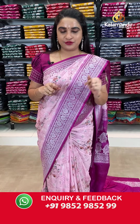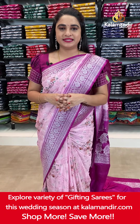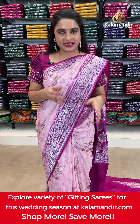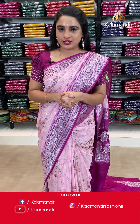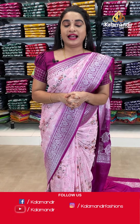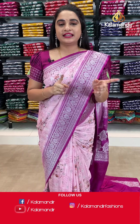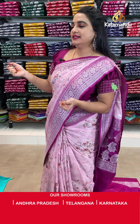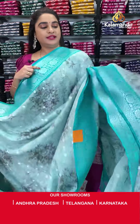To purchase your favorite saree, all codes are given in the description below. Just click on your favorite saree code link — it will direct you to our website where you can shop very simply. The second and easiest option from Kala Mandir: while I am showcasing your favorite saree, just take a screenshot with the code and share on our WhatsApp: 985298529.